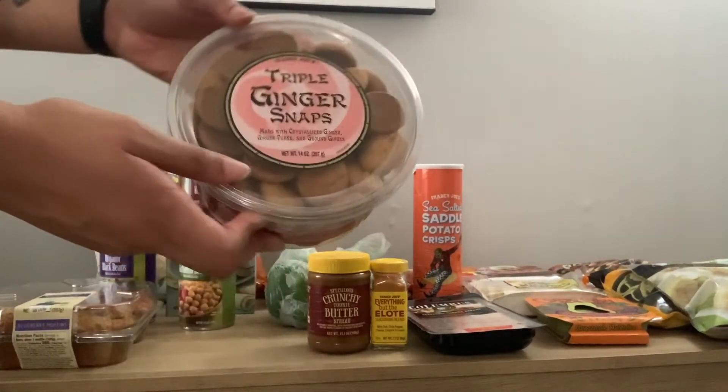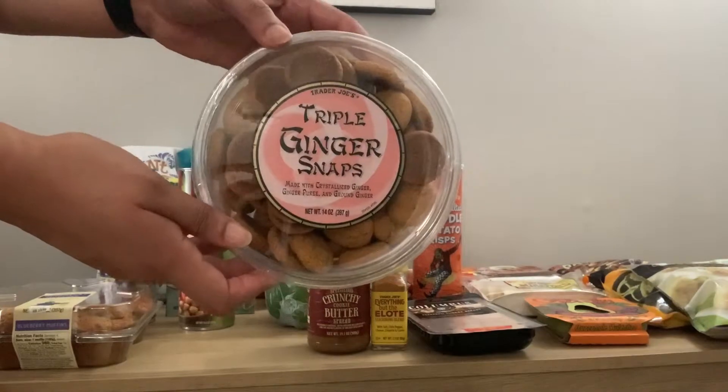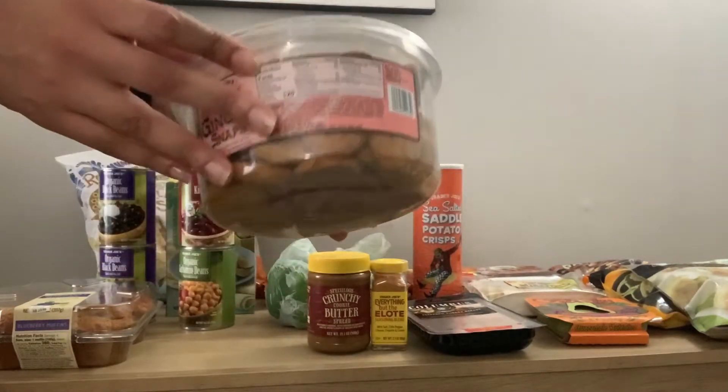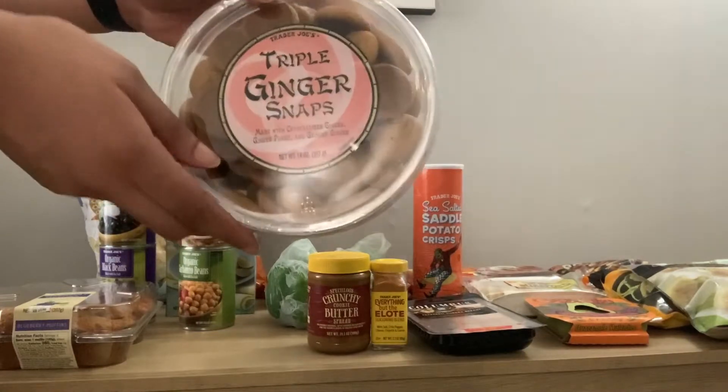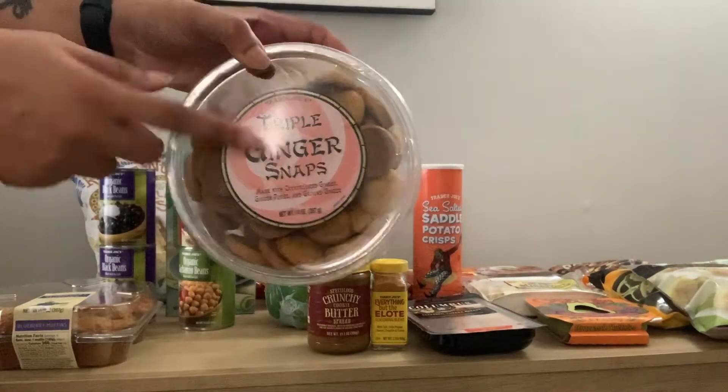I also got these triple ginger snaps. I do like these and this big container lasts a really long time. I also like their oatmeal cookies that come in the same kind of container.